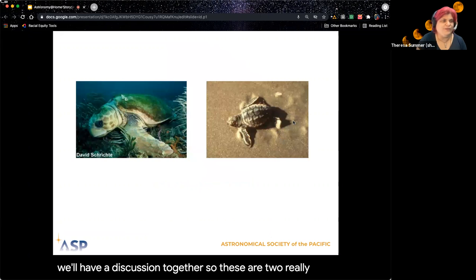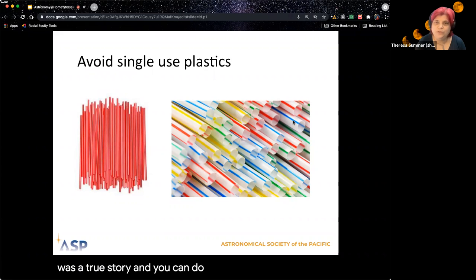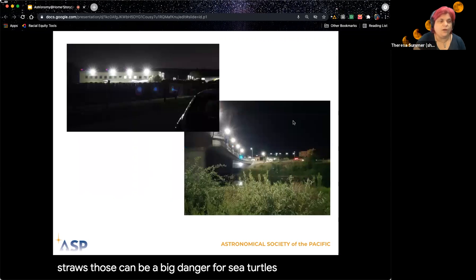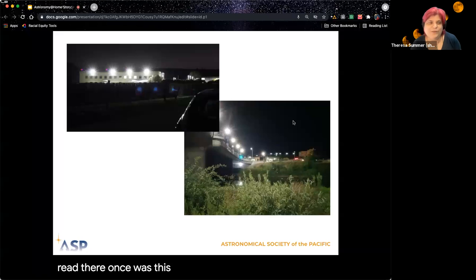These are two really cute pictures of sea turtles from conservationists — one is the sea turtle in the water and the other is on the sand. You can see they're really, really tiny when they're first born. This book was a true story, and you can do something similar if you are on a beachhead. But even if you're not, one thing we can all do is avoid single-use plastics like coffee stirrers and plastic straws — those can be a big danger for sea turtles. We also talked about light pollution. A few months ago we read There Once Was a Sky Full of Stars, and we had someone from Santa Cruz nearby talk about the light pollution issue.